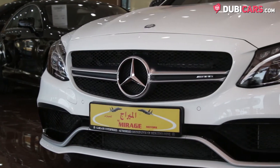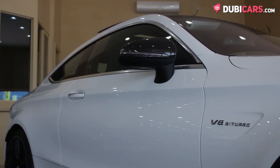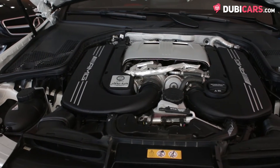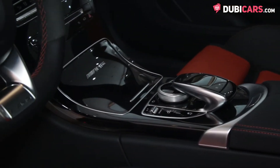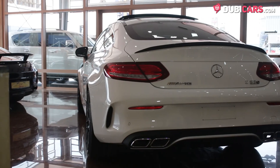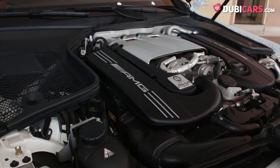This popular coupe may look tame from the outside; however, bellowing belief in the exterior is a mighty 4-litre twin-turbo V8, producing a mega 503 horsepower. Mated to a 7-speed automatic gearbox, the two-door coupe pounces from 0 to 100 in 3.9 seconds, before hitting a top speed of 250 kilometers an hour.